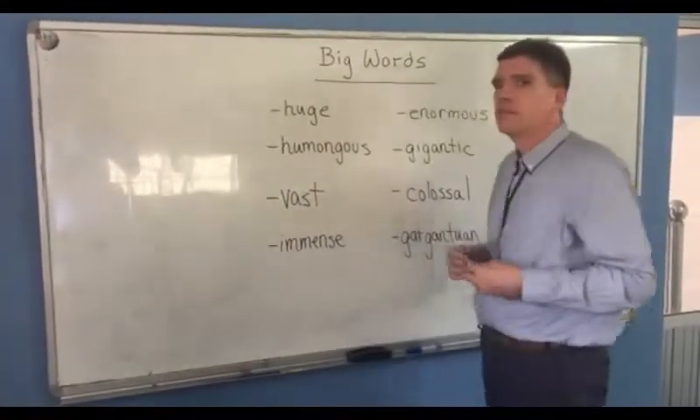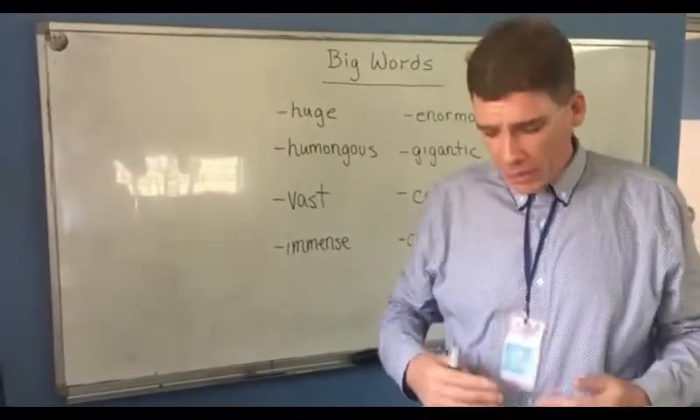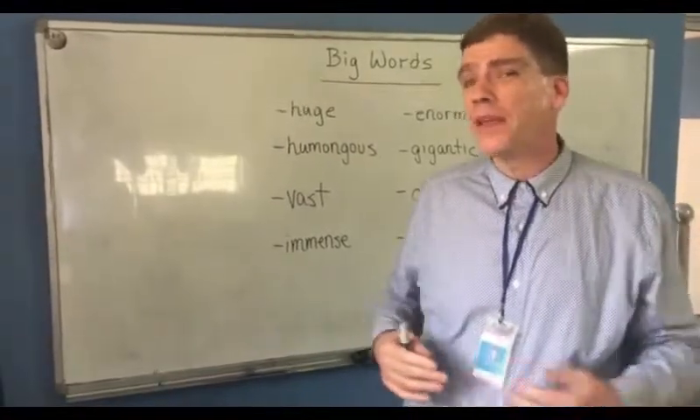Humongous. If I eat too much chocolate, my stomach will get humongous — it'll get too big.